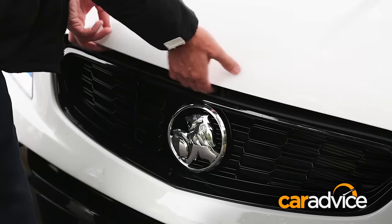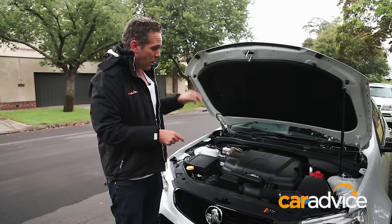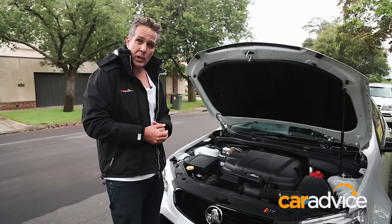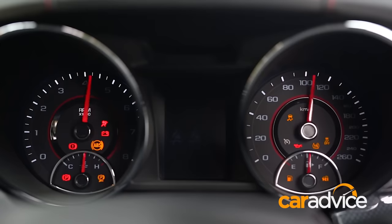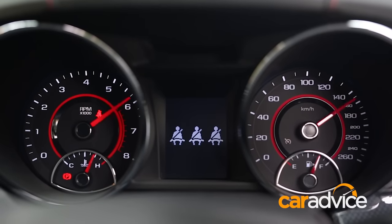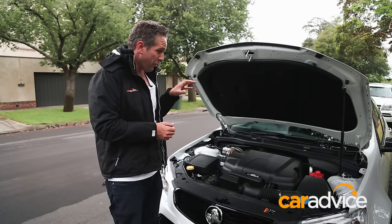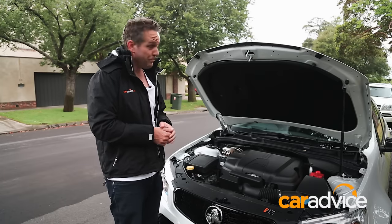Let's have a look at what we've got. Under here is Holden's LFX 3.6-litre V6 — it's a pretty modern unit. You've got variable valve timing and direct injection for more power and better economy. It's not a bad lump either. There's 210 kilowatts, or around 280 horsepower, and 350 newton-metres on tap.